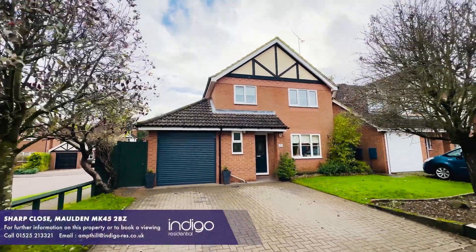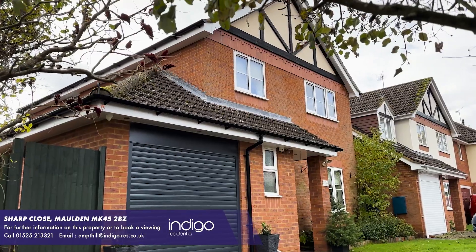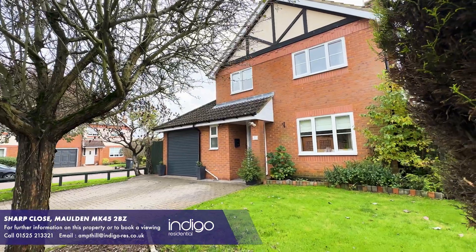Indigo Residential are delighted to offer for sale this excellent four-bedroom detached family home, which is situated by local amenities and offers excellent school catchments.